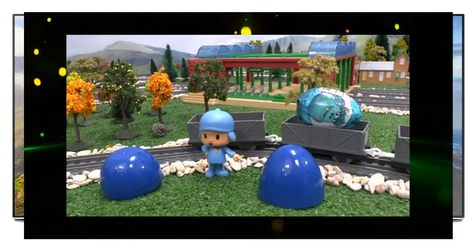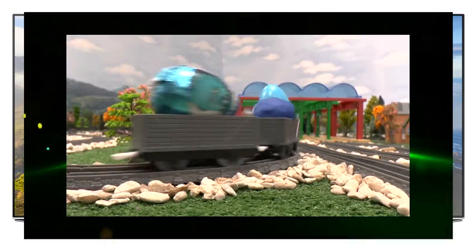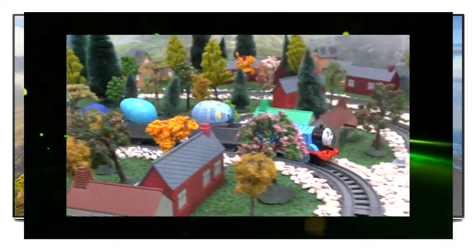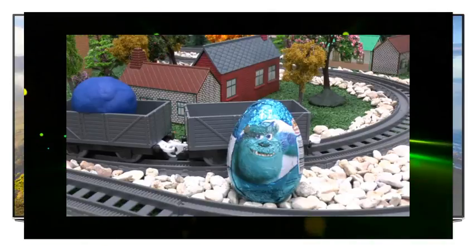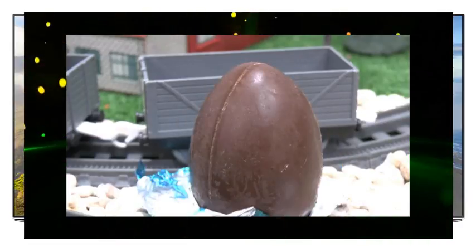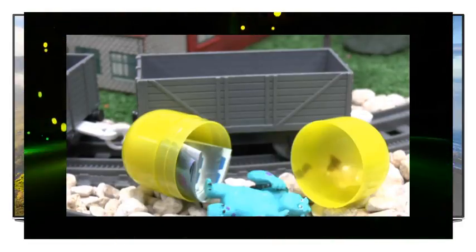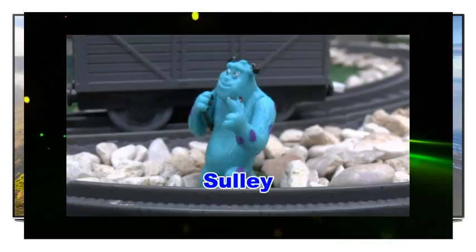It's Pocoyo wearing his blue outfit. Let's see what's in the blue monster's egg. It's Sully — he's very blue, isn't he!